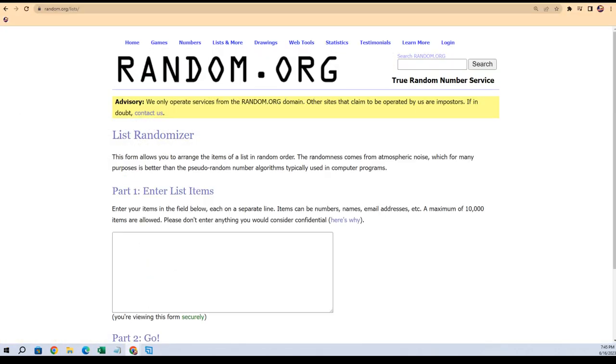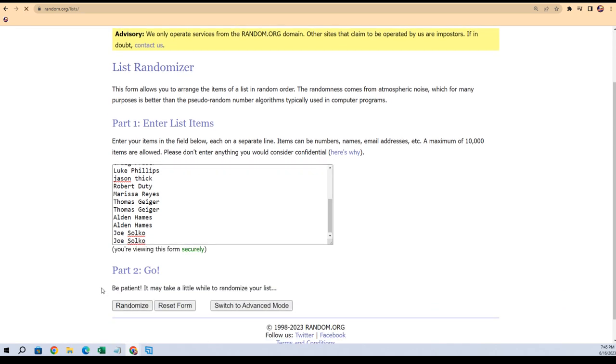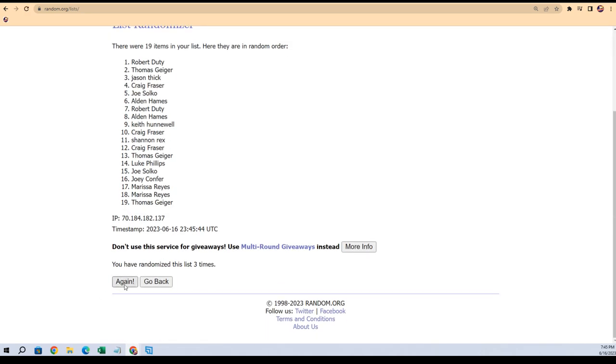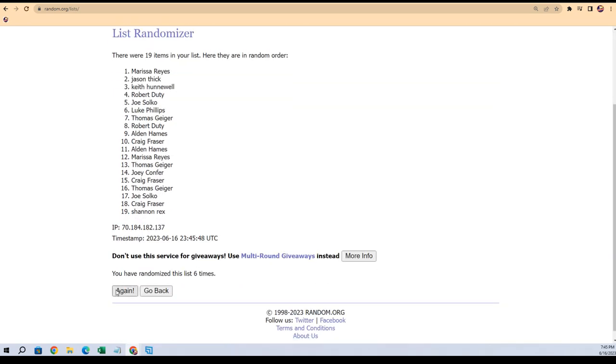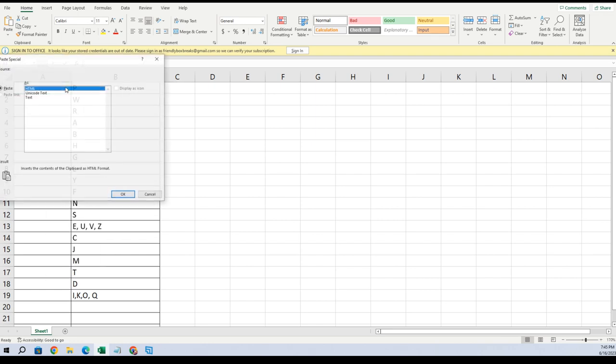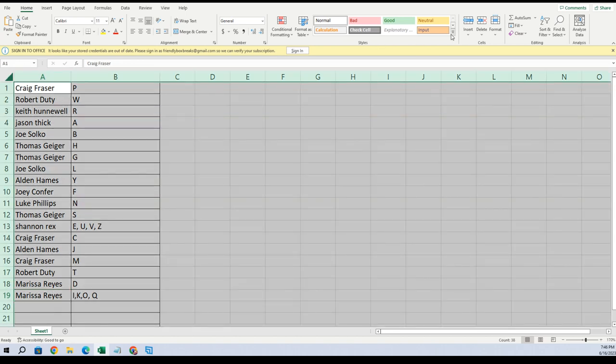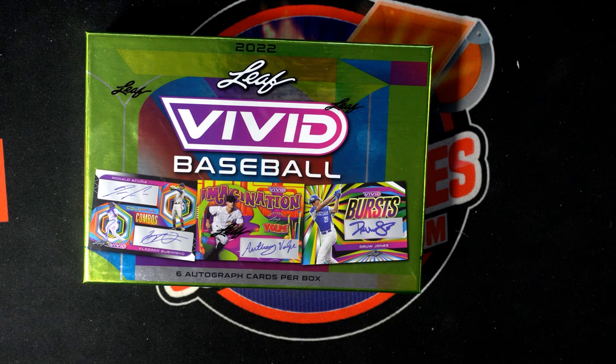We'll do the same thing with the owner names — everybody that got into the break. We're looking for six autographs in the box, so seven times through. Marissa at the bottom, Craig F at the top. Gonna copy and paste special text. Craig, you got P. Robert W, Keith R, Jason A, Joe B, Thomas H, Joe L, Alden Y, Joey F, Luke, Thomas S, Shannon, Craig C, Alden J, Craig M, Robert T, Marissa D, and Marissa I, K, O, Q. Let me alphabetize that in column B.